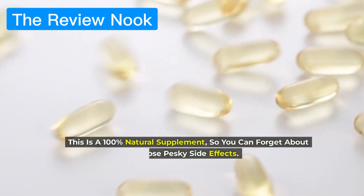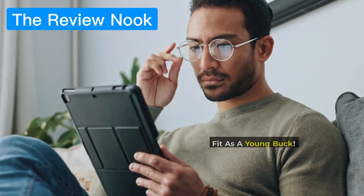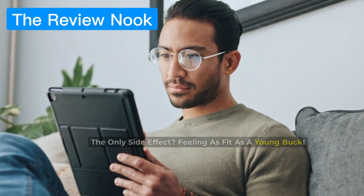This is a 100% natural supplement, so you can forget about those pesky side effects. The only side effect? Feeling as fit as a young buck.